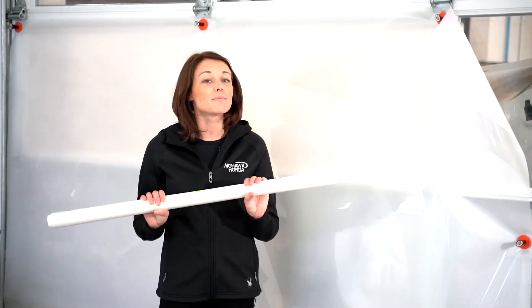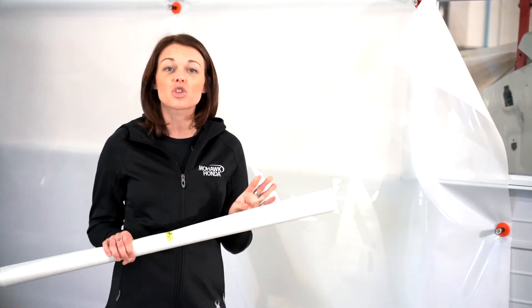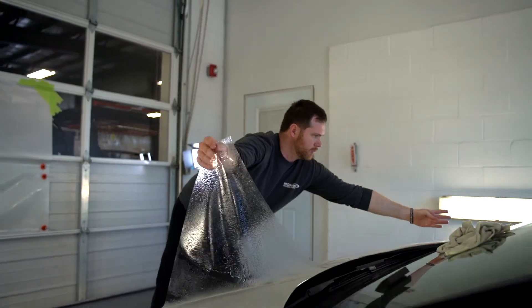You can cover as little or as much of your vehicle as you'd like with Xpel, because it's totally customizable to wherever you want to place it.